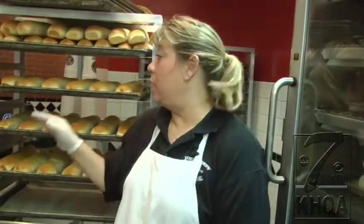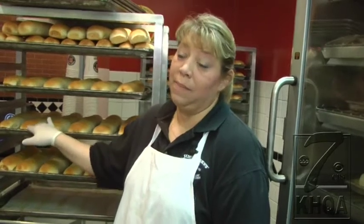If we're not here that early, we will never have enough bread to meet the demands of our lunch hour. It just wouldn't be possible.